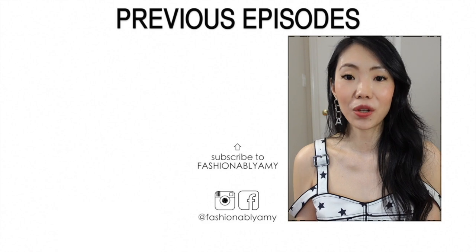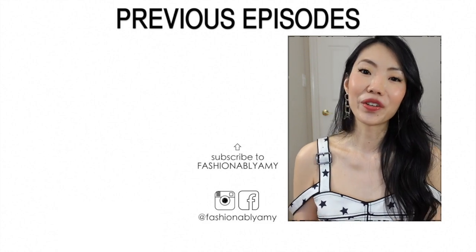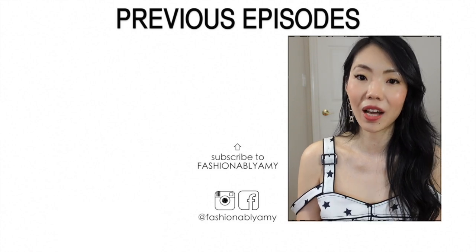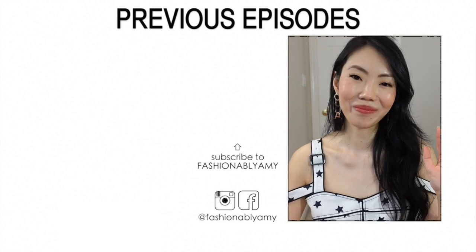Which are some of the favorite shoulder bags that you own? Let me know down below, and if you're new here, thank you so much for watching. Don't forget to subscribe — I would love to have you back, and I'll talk to you all again very soon. Bye!